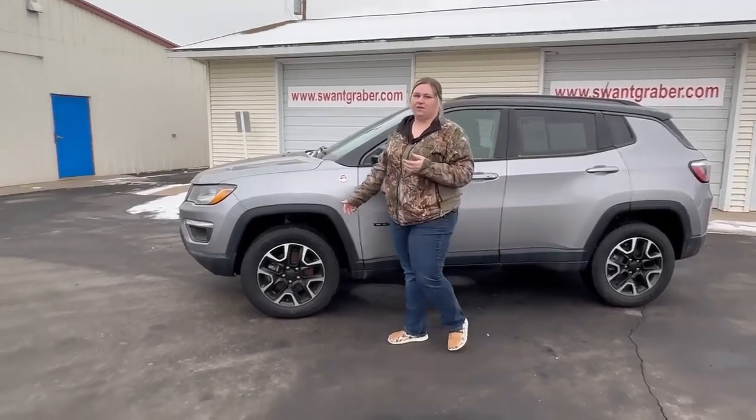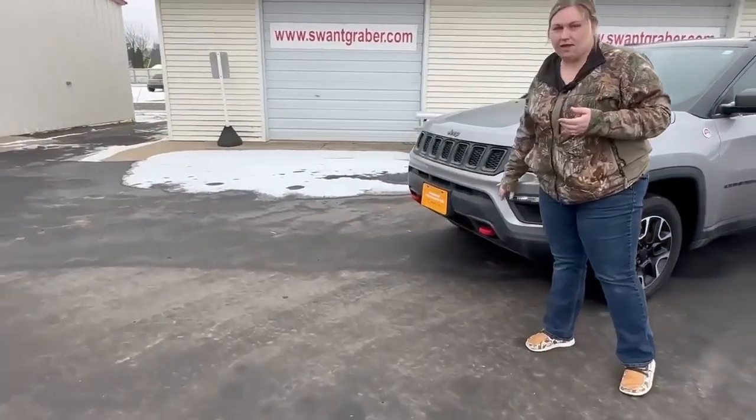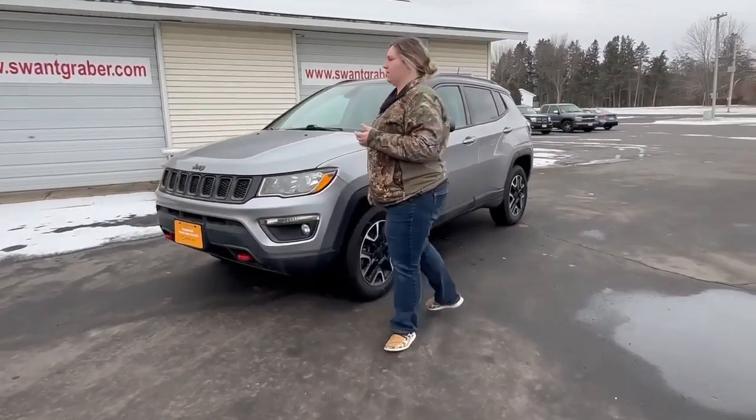Here on the front you can see we have two tow hooks, and then there's also one in the back. This vehicle has on-demand four-wheel drive, and if you want to take a look at the inside here.